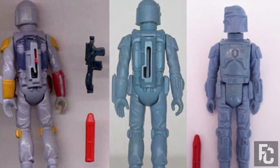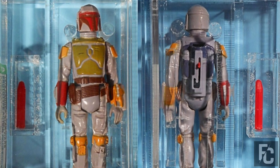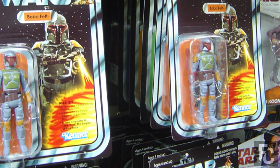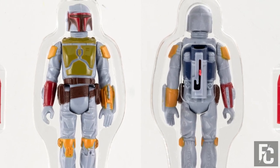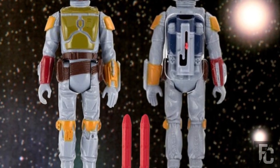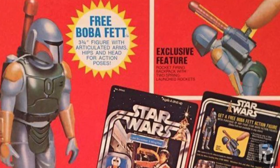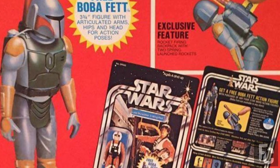Rare Rocket-Firing Boba Fett – $50,000. This rocket-firing Boba Fett is believed to be worth even more money than the previous entry. Kenner cancelled the release of the figure after a child choked and died on a projectile from a Battlestar Galactica toy. A Star Wars collector appeared on Kevin Smith's Comic Book Men television show, attempting to sell this rare high-grade toy at the director's comic book store in New Jersey. This figure is believed to be worth $50,000 or even more because it is so rare, detailed, and in near-perfect condition.